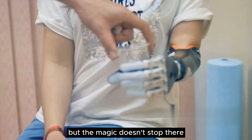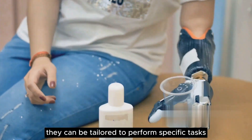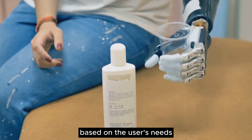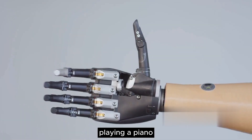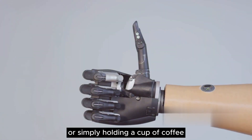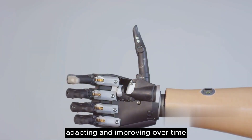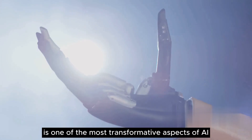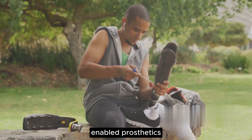But the magic doesn't stop there. These smart limbs are programmable. They can be tailored to perform specific tasks based on the user's needs, whether it's gripping a tennis racket, playing a piano, or simply holding a cup of coffee. The prosthetics learn from the user's movements, adapting and improving over time. This ability to adapt is one of the most transformative aspects of AI-enabled prosthetics.